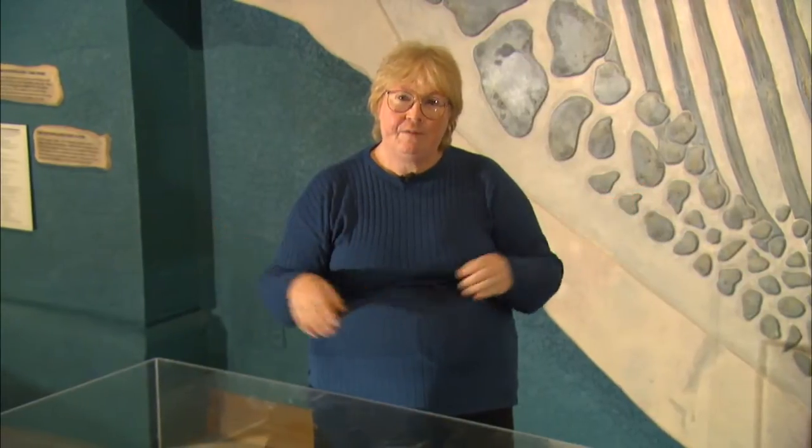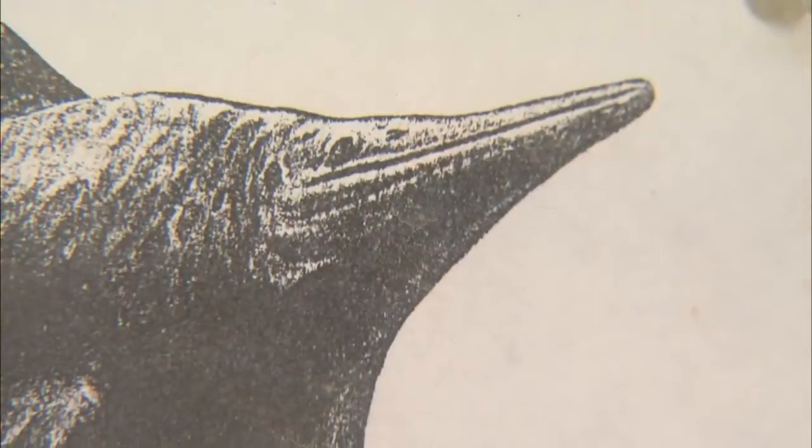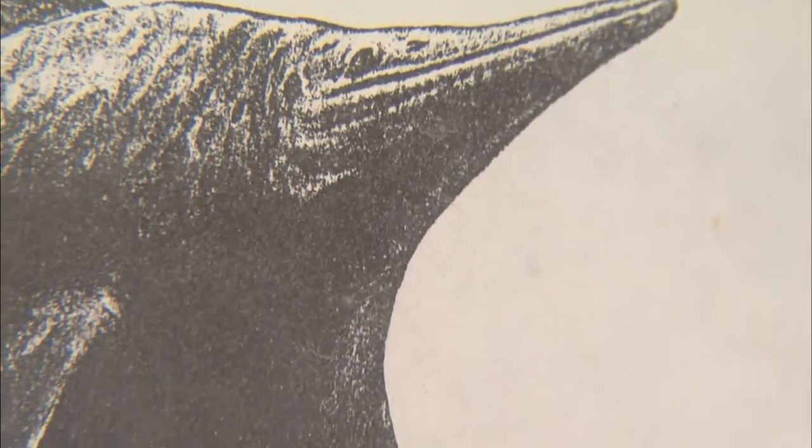I think something that's this shape probably didn't fly through the water. When we're talking about flying through the water, we're talking about the sort of movement that penguins do, where they're using their flippers to actually propel them. If you think about a penguin, they don't have much tail. Despite how enormous these flippers are, they're not that big when compared to the entire Ichthyosaur.